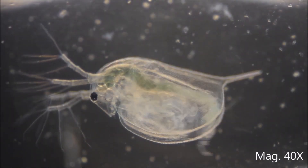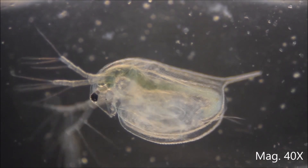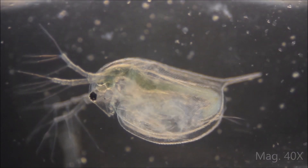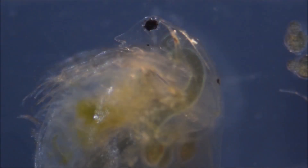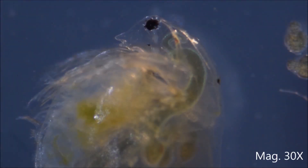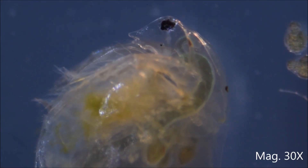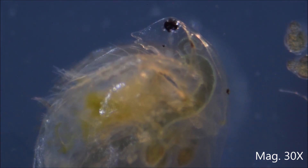Daphnia is often found alongside copepods in freshwater and is often mistaken for them. Daphnia are, in fact, branchiopods in the subclass Phyllopoda — a small world of great interest to anybody fascinated by copepods.